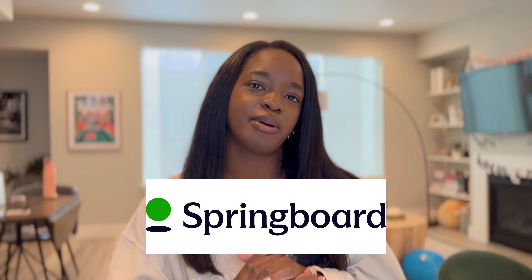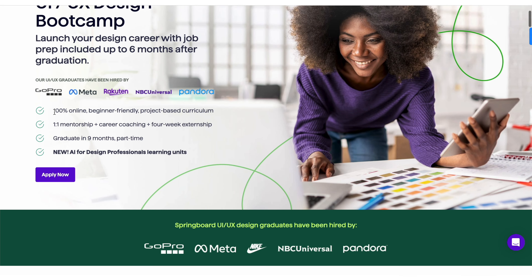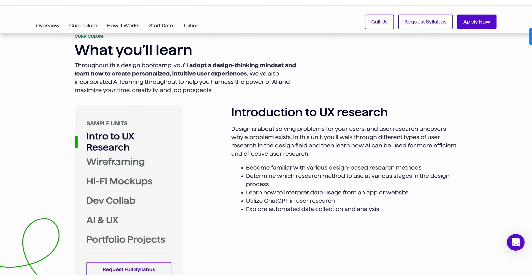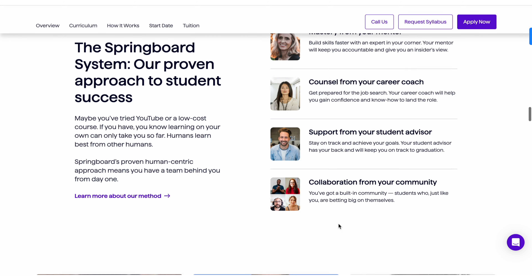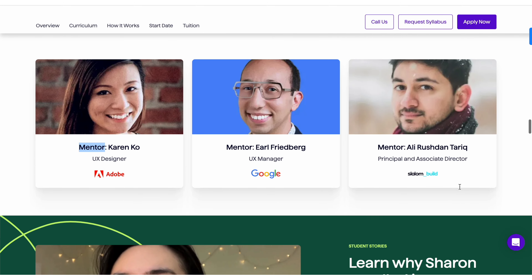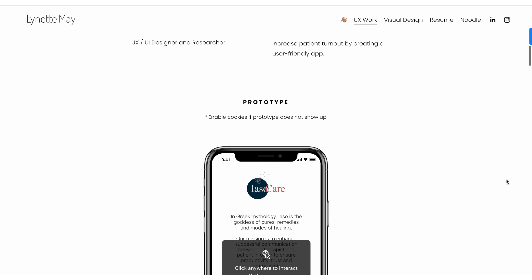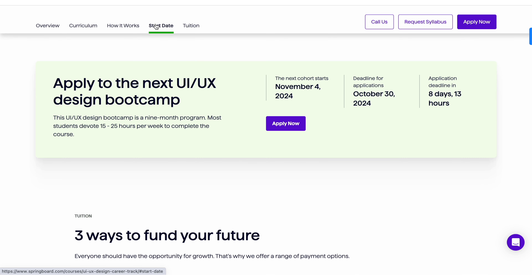Ultimately, the way that you present your work directly correlates with how your work and your skills are perceived. So if you're serious about refining your UX skills and building a job-winning portfolio, I highly recommend you check out Springboard, who's sponsoring today's video. It's a fantastic program that not only teaches you the essentials of UX, but also pairs you with a mentor to guide you through building a portfolio that truly stands out — whether you're just starting out or looking to make a career switch.